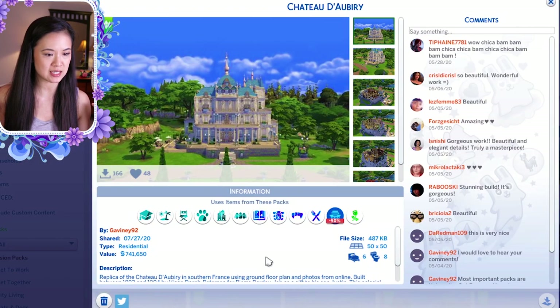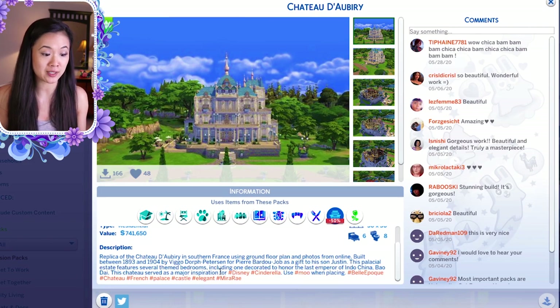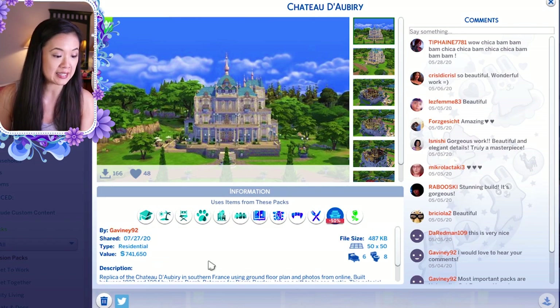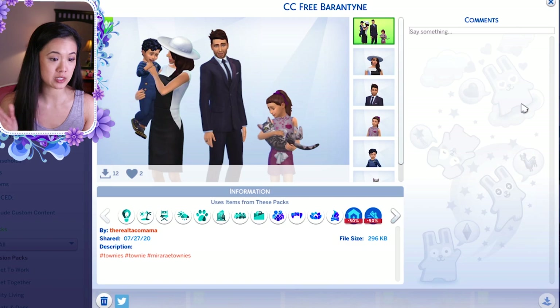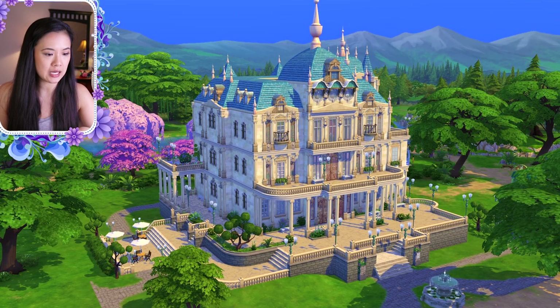We are now on palace number three. This is more of an estate — it's called Chateau d'Albiri. This is actually a replica of a real chateau in southern France, which I think is amazing. It could be a really good second palace too since it's a bit smaller — it's for a 50 by 50 lot. This is by gavin92. I can't believe this doesn't have custom content.